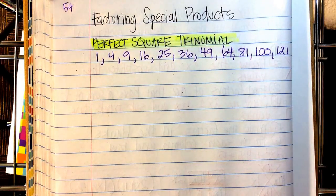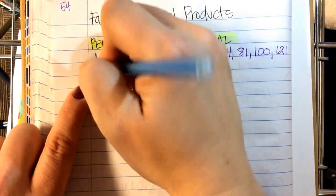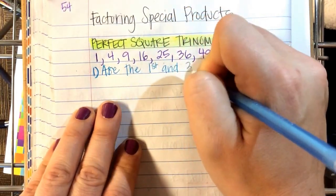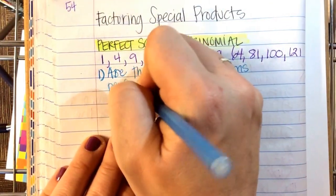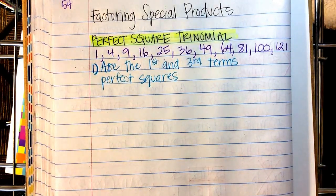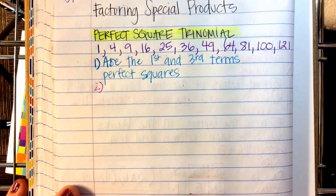Because what you look for — these are the questions you ask yourself. Are the first and third terms perfect squares? You look at the problem and say: is the first term a perfect square, and is the third term a perfect square? If you say yes, you keep going.